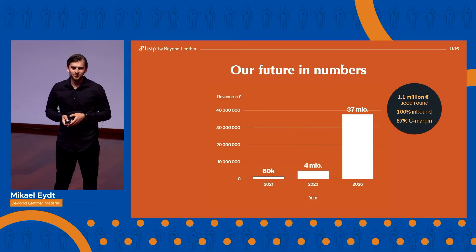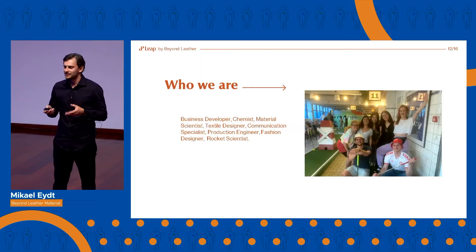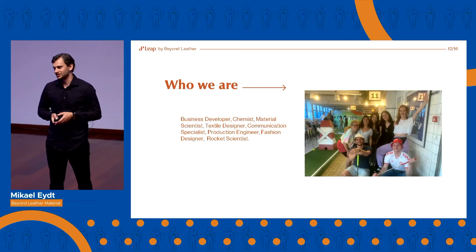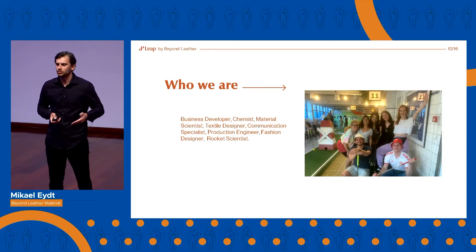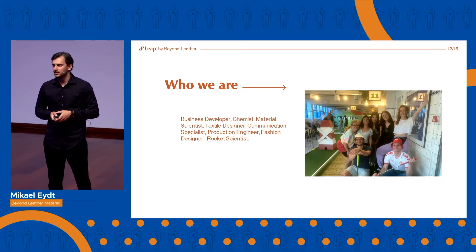And now we come to my favorite part of Beyond Leather — our highly motivated, highly skilled, and diverse team. We are eight people today, six different nations, three continents, which, to be honest, can be a challenge. But if you can make it work with everyone heading towards a clear and meaningful goal, sky is the limit. Diversity is key to making major change happen.